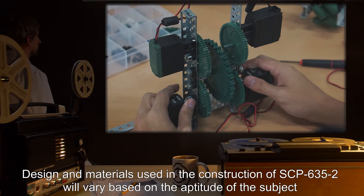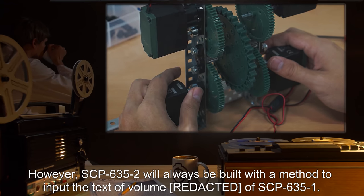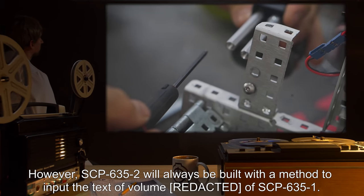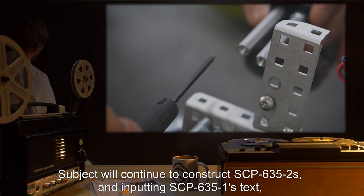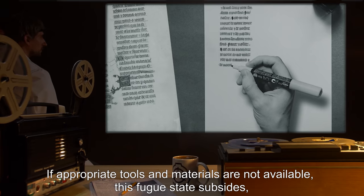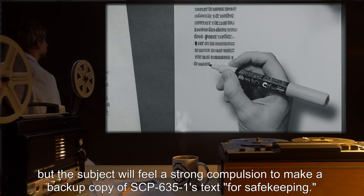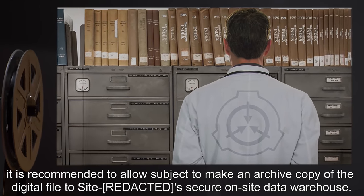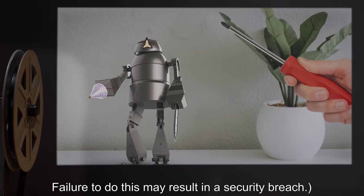Design and materials used in the construction of SCP-635-2 will vary based on the aptitude of the subject and materials and tools available. However, SCP-635-2 will always be built with a method to input the text of SCP-635-1. Subjects will continue to construct SCP-635-2s and input SCP-635-1's text to the best of their ability until succumbing to exhaustion. If appropriate tools and materials are not available, this fugue state subsides, but the subject will feel a strong compulsion to make a backup copy of SCP-635-1's text for safekeeping. Note: in this instance, it is recommended to allow the subject to make an archive copy of the digital file to SCP-635-1's secure on-site data warehouse, as failure to do this may result in a security breach.